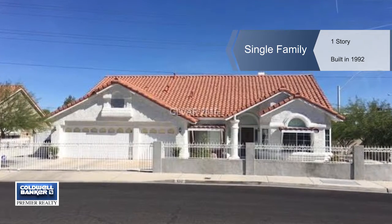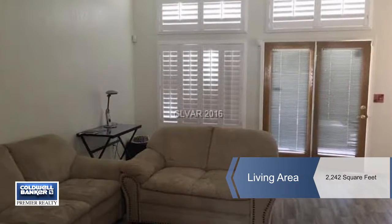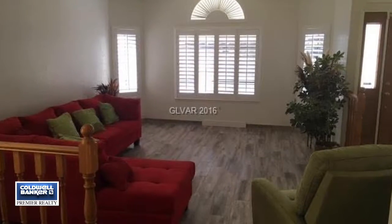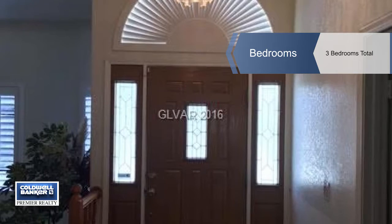You'll find peace and quiet with this fantastic home on a large corner lot with a private gate. You'll enjoy this move-in ready three bedroom, two and a half bath home that comes with a three car garage and new tile floors.